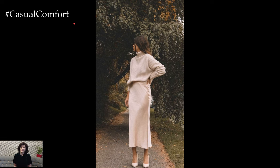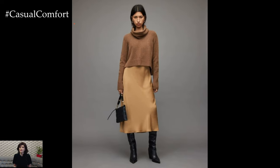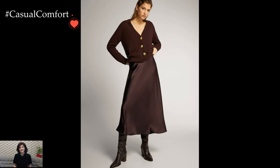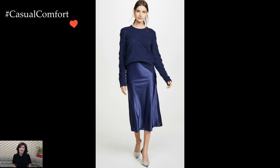The satin skirt outfit, with its inherent versatility, allows for creative expression while maintaining an air of sophistication. Whether attending a special event or enjoying a casual day out, this ensemble effortlessly combines comfort and style, making it a wardrobe essential for those who appreciate the allure of satin's smooth and glossy texture.